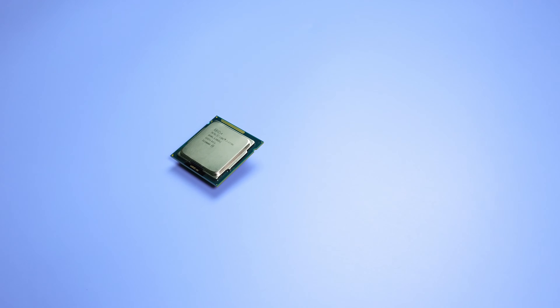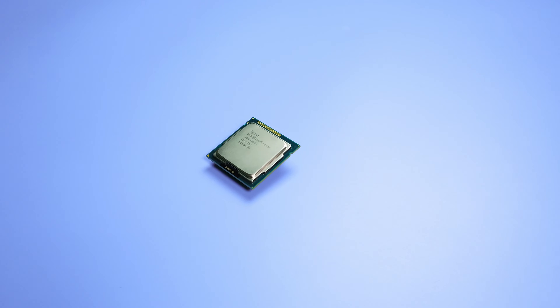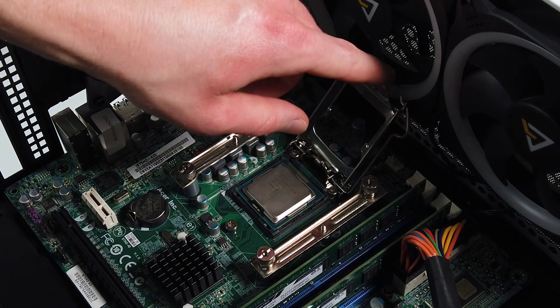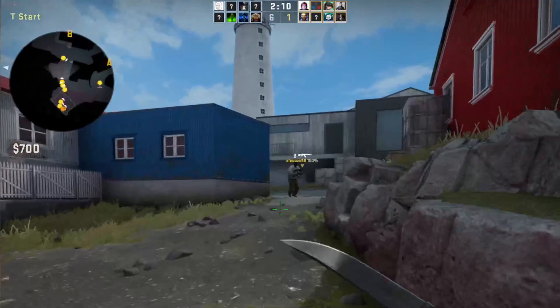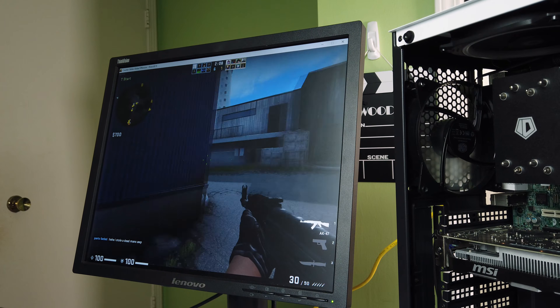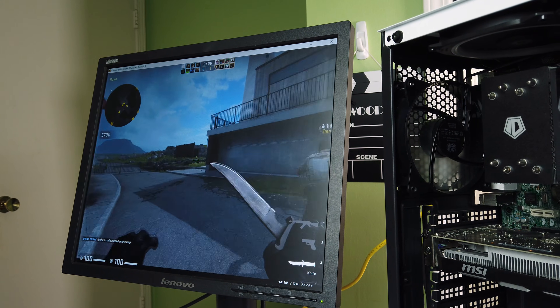Welcome back to Hardwired Review everybody. Nate here back at you with another video, and in this one we're going to be taking a look at the Core i7-3770K, doing some gaming and performance benchmarks to see how it stacks up compared to modern hardware. Let's get right into it.